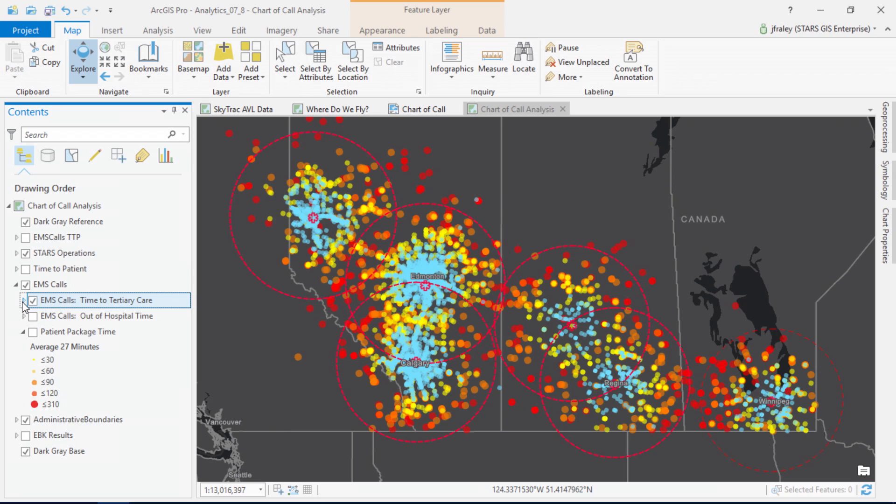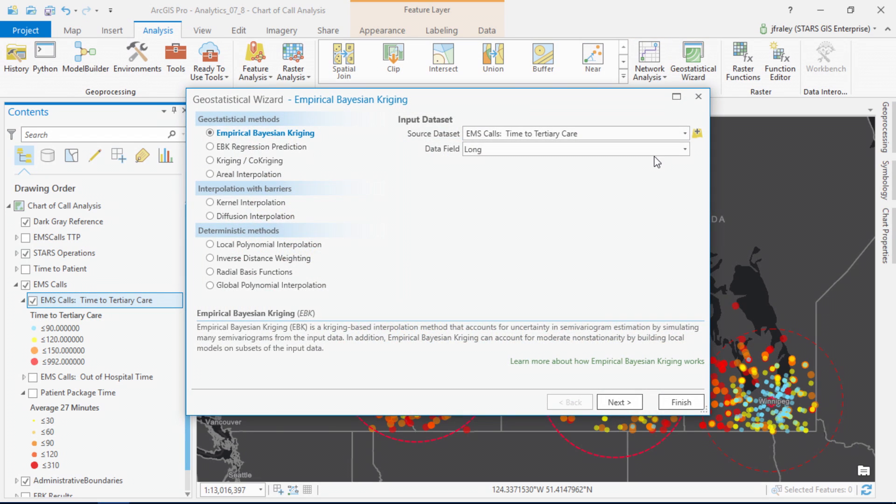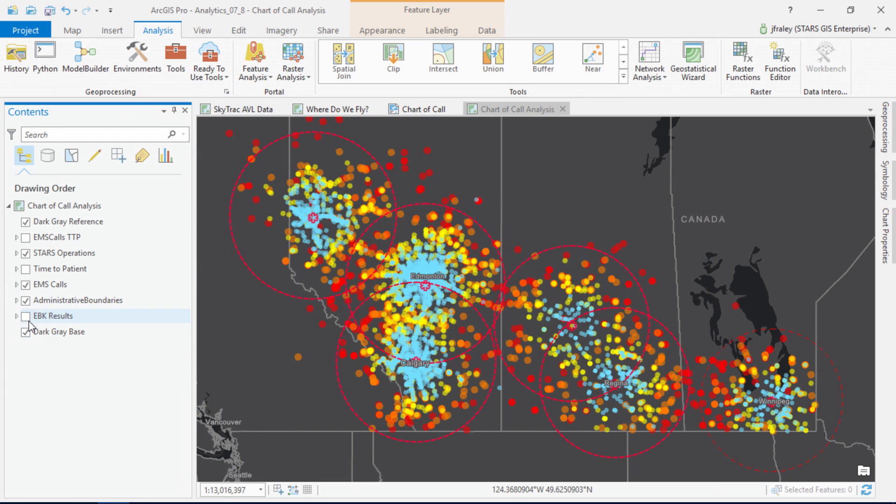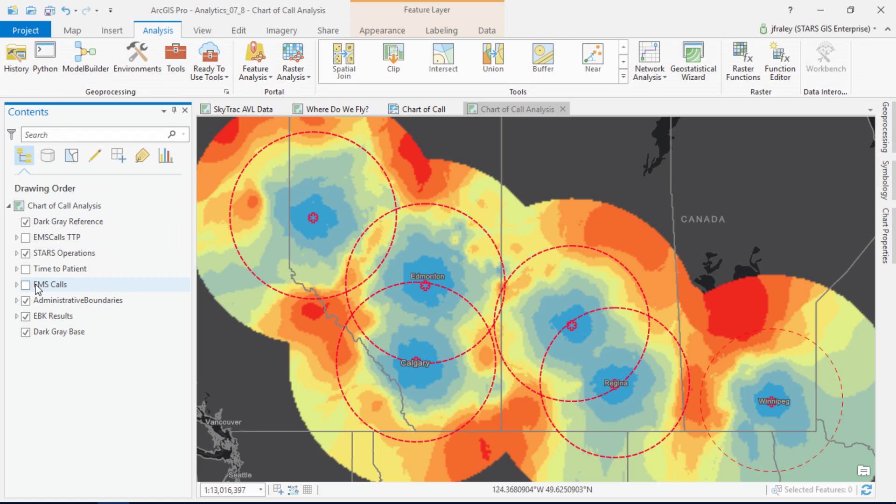Finally, let's look at our total time to tertiary care. This is one of the most important metrics, because it identifies how long it takes to get the patient to the care that they need. Using the geostatistical wizard, we remove the random variations, and it helps us find the average total time to tertiary care for the region. What we've found is that when we're on a normal operating radius, we've got a good idea of what our total time to tertiary care is. But when we're outside of that radius, we need to consider factors like fuel and terrain to make a more accurate measurement. Combining our linear formulas with geography, we can refine our chart of call to better reflect actual transport times and ultimately make a better transport decision.